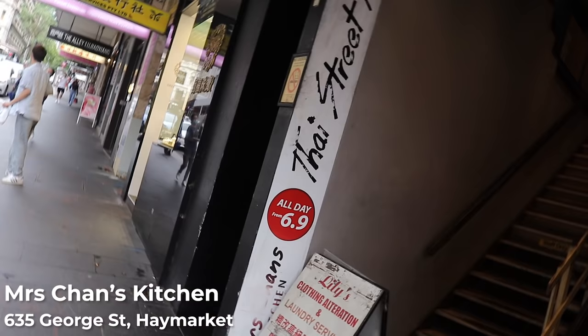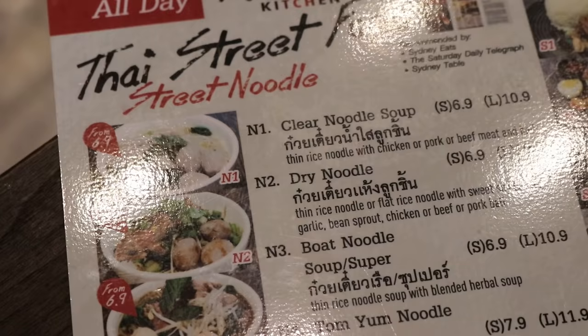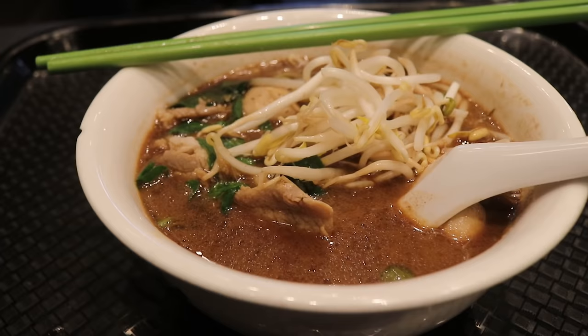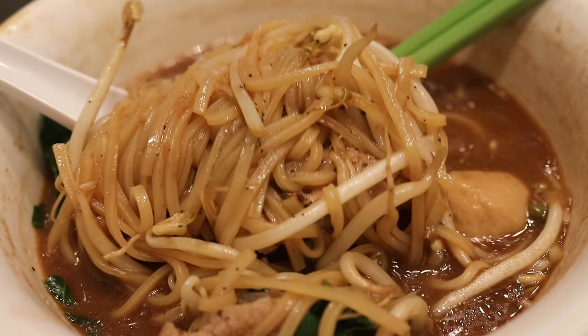The next item is boat noodles for $6.90 — they have both soup and dry noodles. I got the soup version because I felt like soup. You get the choice of beef, chicken, or pork; I chose pork. In the bowl you have bean sprouts, meatballs, slices of meat, some veggies, all in a herbal broth. The broth is savoury but quite peppery — great for winter as it's quite herbal and warms you up. The noodles are chewy and al dente.